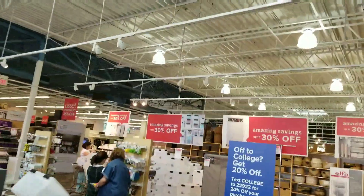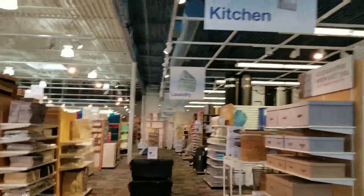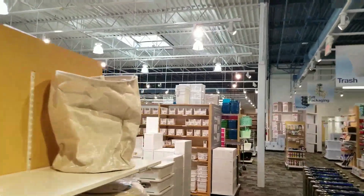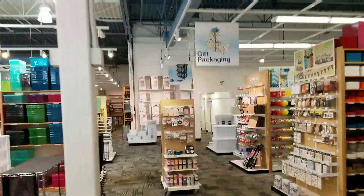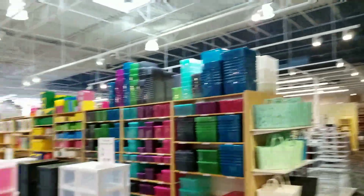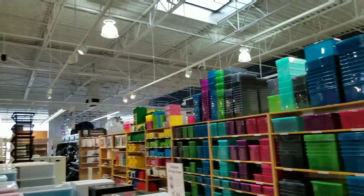This place is nice — awesome, awesome. It's my first time actually being in a Container Store. This is the only Container Store in San Antonio; it's right off of 410, Interstate 410, here in San Antonio.